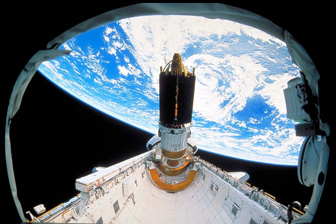Discovery lifted off from Pad B, Launch Complex X-39, Kennedy Space Center, at 9:57 am EST on 13 March 1989. The launch was originally scheduled for 18 February, but was postponed to allow for the replacement of faulty liquid oxygen turbopumps on the three main engines.